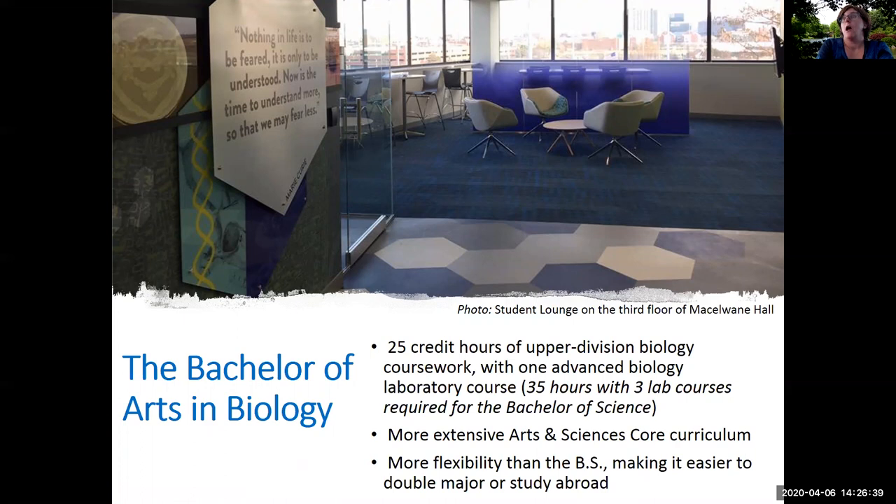The Bachelor of Arts degree involves a little bit less upper division biology coursework than the Bachelor of Science. For the Bachelor of Arts, 25 credit hours of upper division biology coursework are required, compared to 35 hours for the Bachelor of Science. Bachelor of Arts students must complete one advanced biology laboratory course, compared to the three lab courses required for the Bachelor of Science. The BA has a more extensive set of core classes making up the Arts and Sciences core curriculum, allowing students to incorporate more humanities courses and providing a little more flexibility in scheduling — making it easier for students who plan to double major or to study abroad.